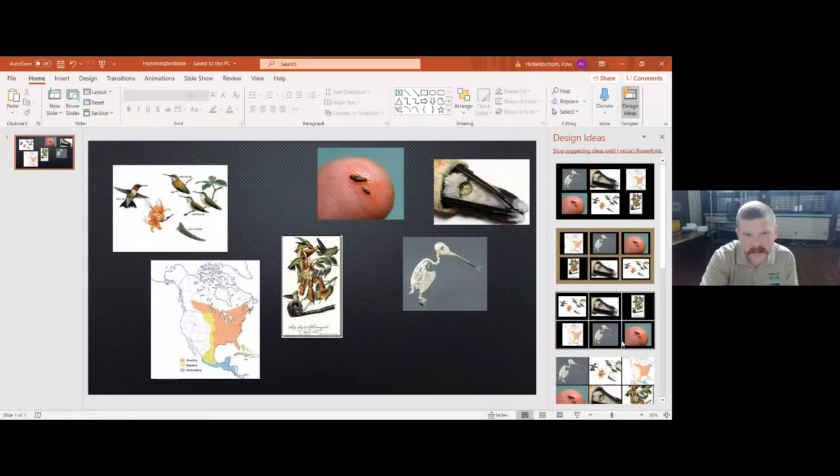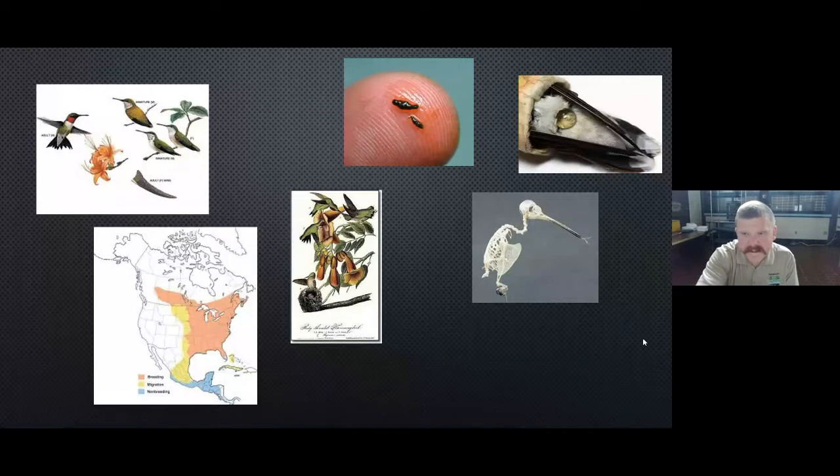Hummingbirds — there are somewhere around 300 species worldwide, which is kind of a misrepresentation, really. There are 300 species and that's mostly in the western hemisphere. Many of those are in South America and Central America. Fewer than two dozen spend much time in North America and Canada, and even fewer than that spend the whole year here. Most of them migrate north for breeding purposes.